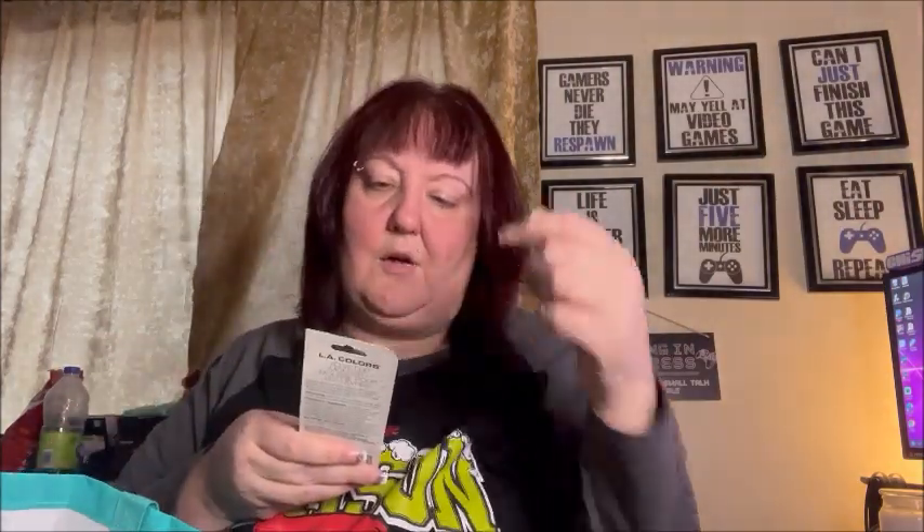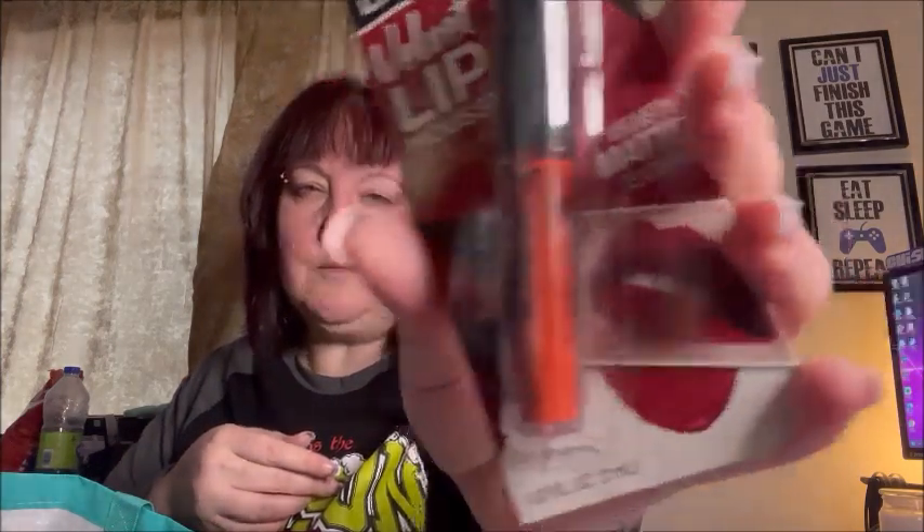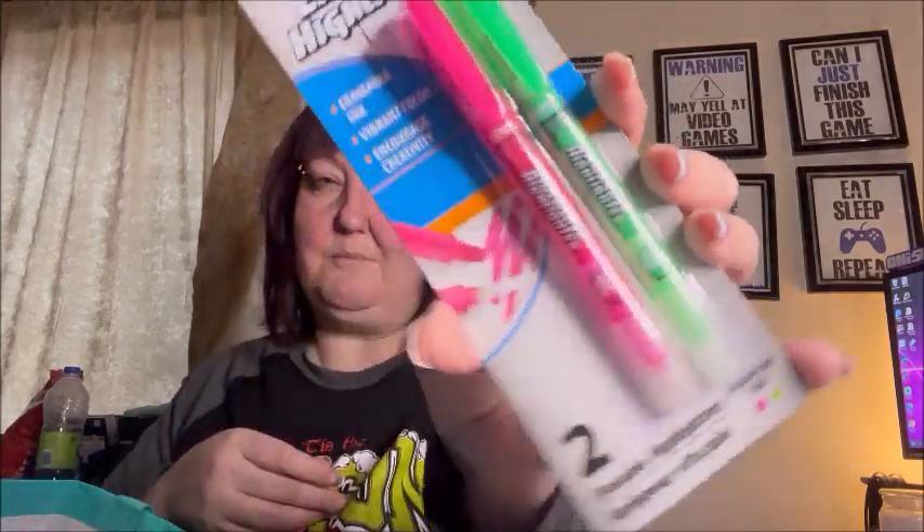I got an LA Colors Velvet Lip Mousse in the color Whipped — I can't wait to try it. I also got erasable highlighters with vibrant color in pink and green.